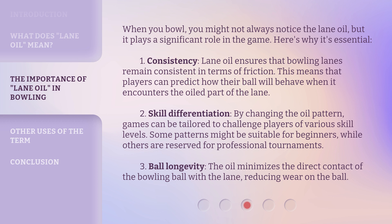Two — skill differentiation: by changing the oil pattern, games can be tailored to challenge players of various skill levels. Some patterns might be suitable for beginners, while others are reserved for professional tournaments. Three — ball longevity: the oil minimizes the direct contact of the bowling ball with the lane, reducing wear on the ball.